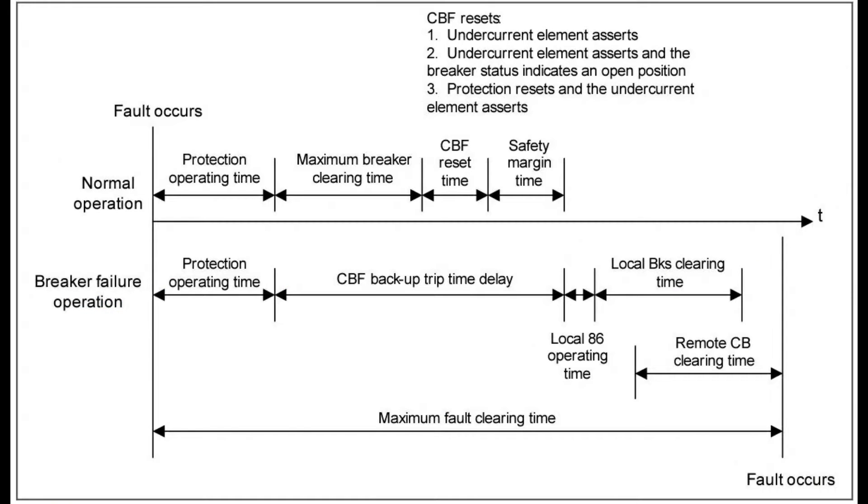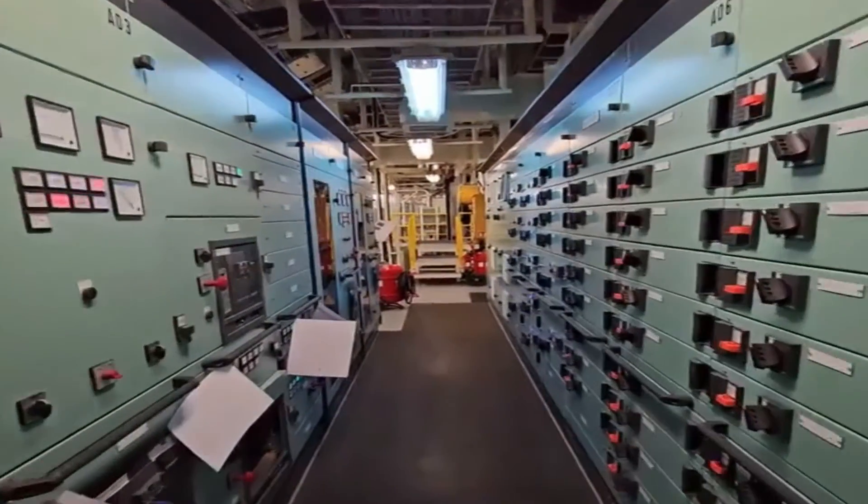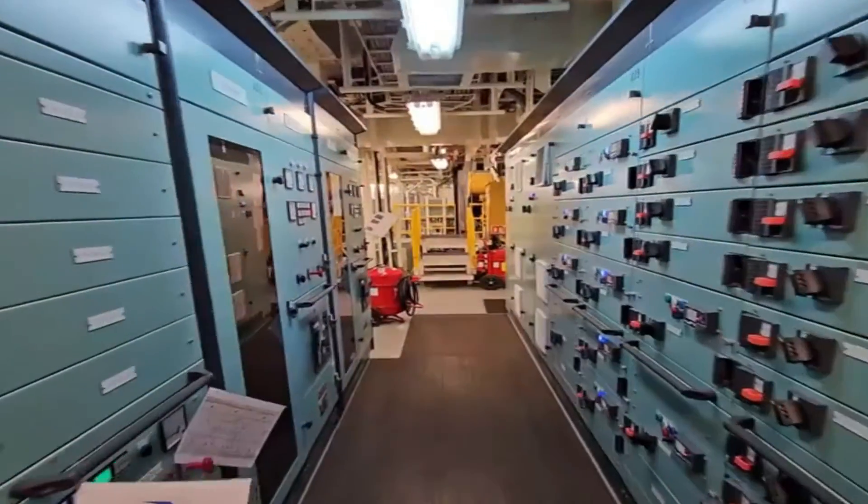There are several different types of CBF protection schemes, including backup protection, directional comparison, and breaker failure protection. Each scheme has its own advantages and disadvantages, and the type of scheme used will depend on the specific characteristics of the power system being protected.